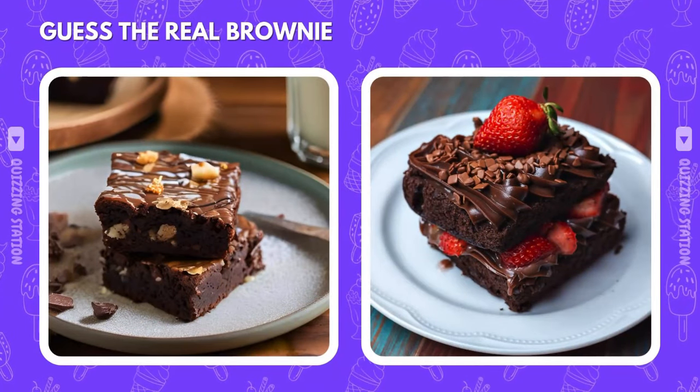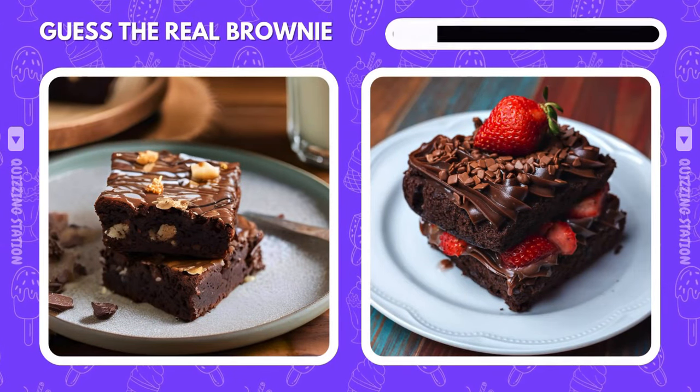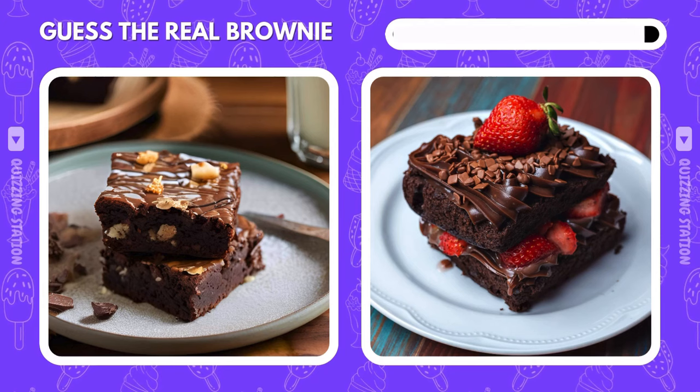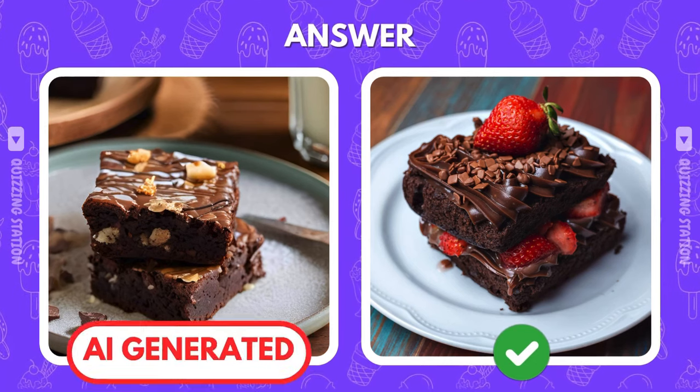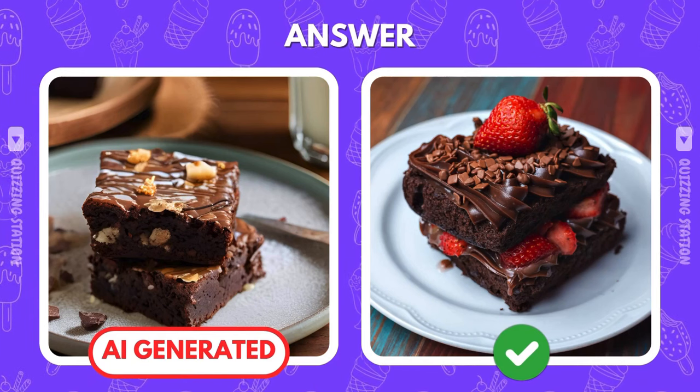One brownie was baked with love, the other with pixels. Which one's real? The right image is the real one. Hope you didn't fall for the AI copy.